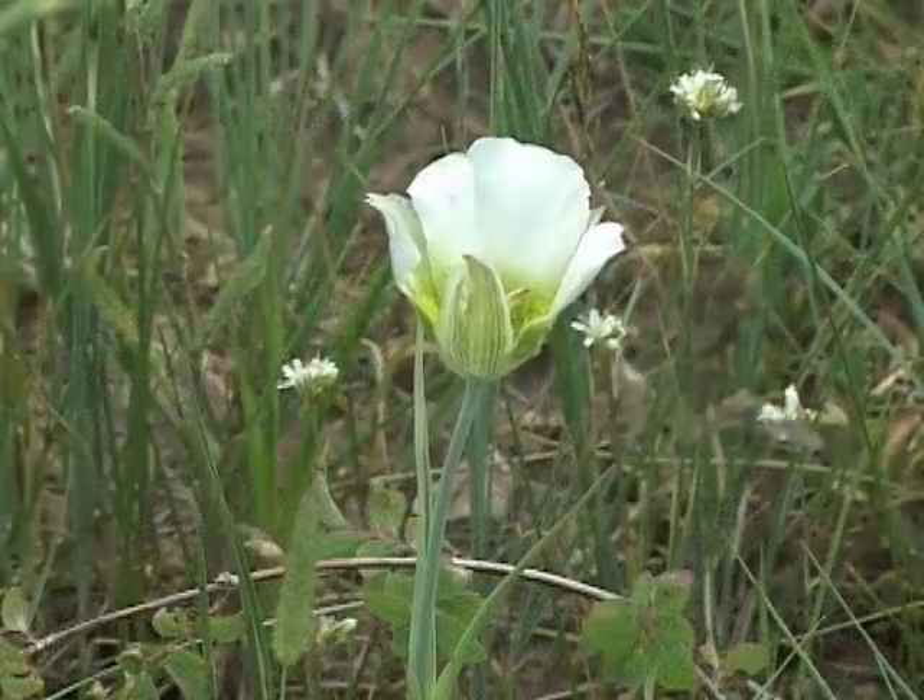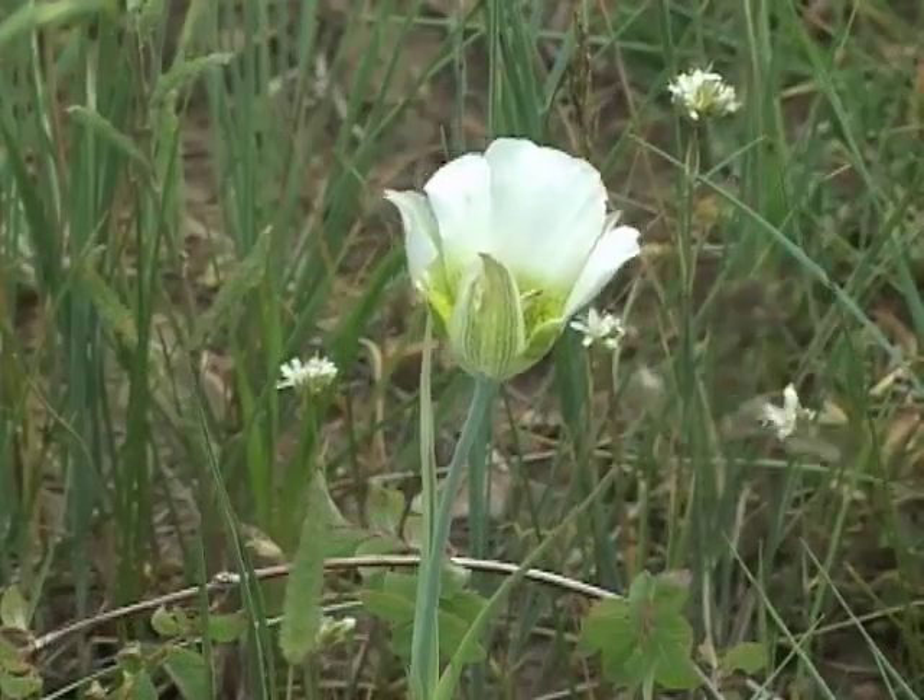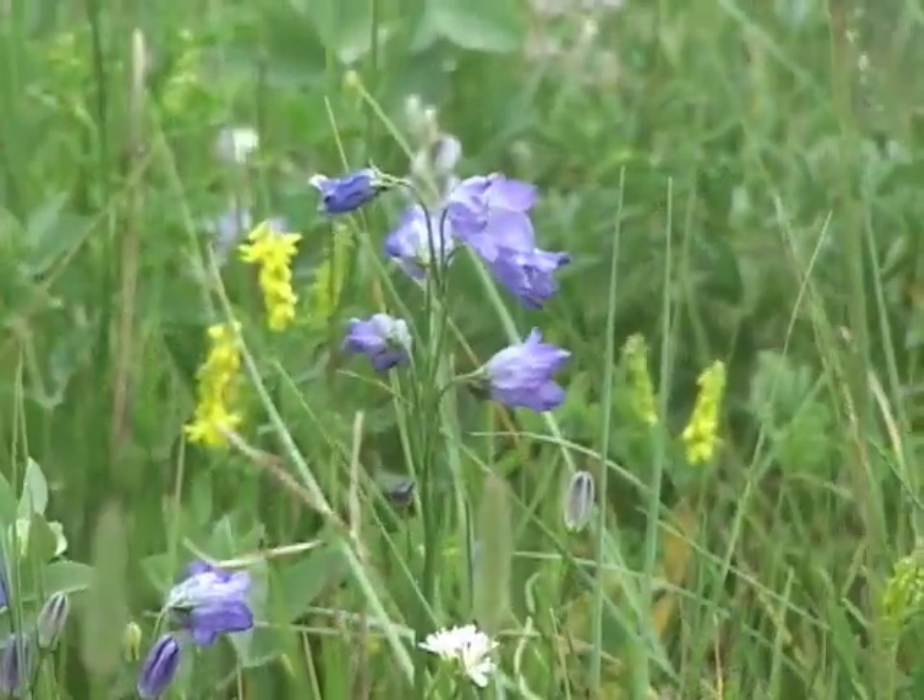The next time you're admiring a wildflower, realize that it's not just a pretty face — it's an important member of its plant community. From the University of Wyoming Cooperative Extension Service, I'm Zola Ryan.